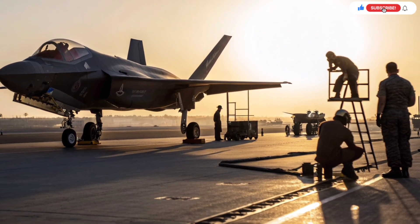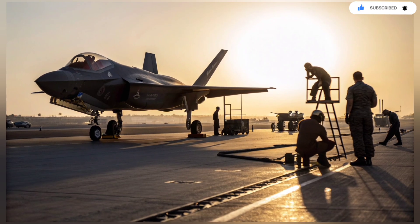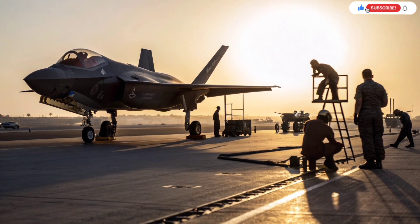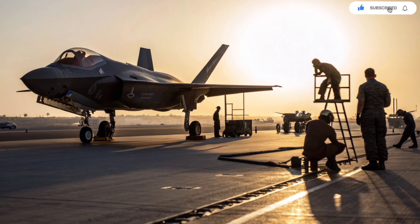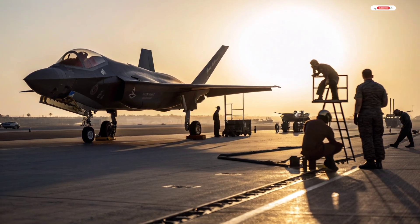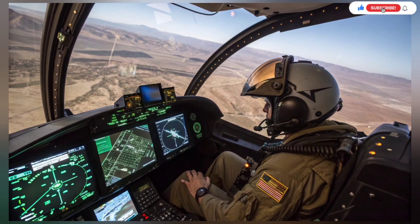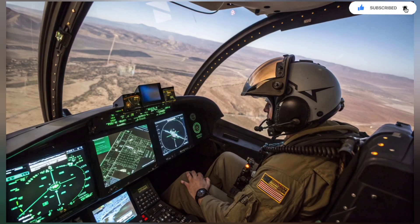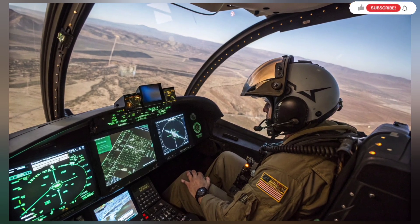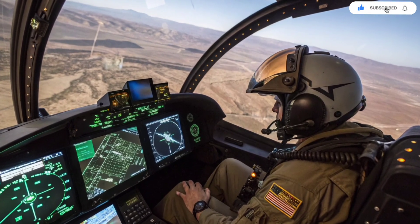The heart of the customization lies in Israel's electronic warfare suite. While the F-35 already has an unmatched onboard EW system, the Adir takes it further with Israeli-built sensors, jammers, processors, and algorithms. These additions allow the Adir to operate in some of the most hostile airspace in the world. It can detect and analyze enemy radar profiles instantly, jam multiple threats simultaneously, and deceive missile systems in real time. Instead of relying entirely on American software updates, Israel can patch, improve, or rewrite its electronic warfare system whenever it needs to — something no other F-35 operator can do. It's a level of autonomy that is extremely rare and highly valuable.